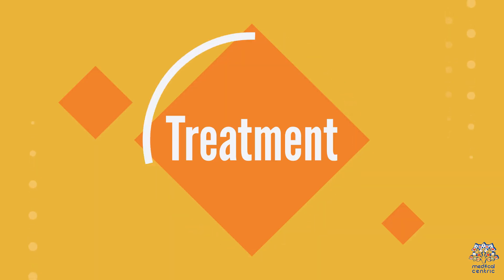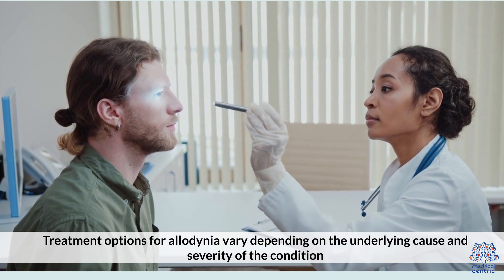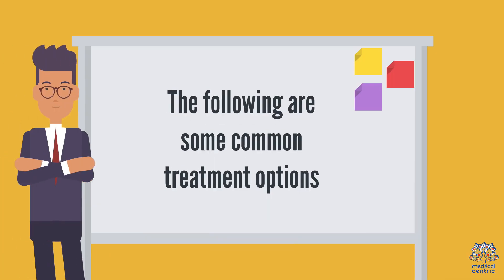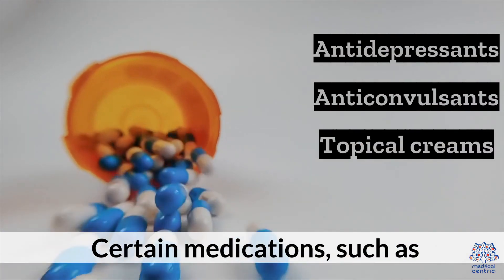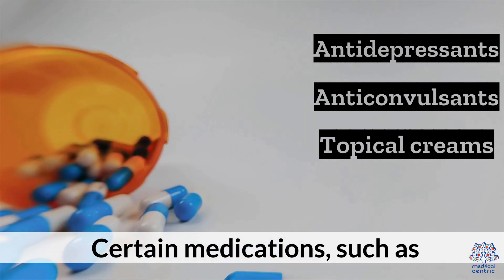Treatment options for allodinia vary depending on the underlying cause and severity of the condition. Certain medications, such as antidepressants, anticonvulsants, and topical creams, can be effective in treating allodinia.